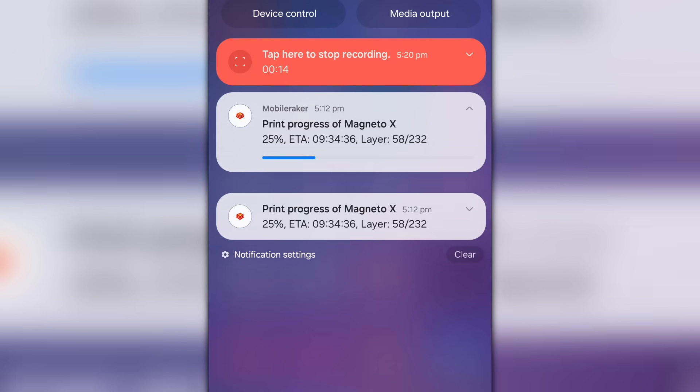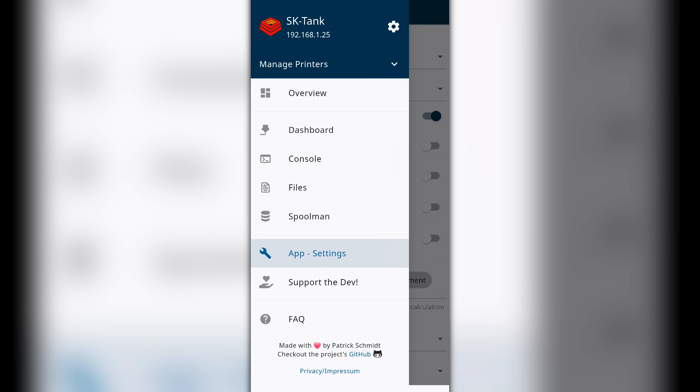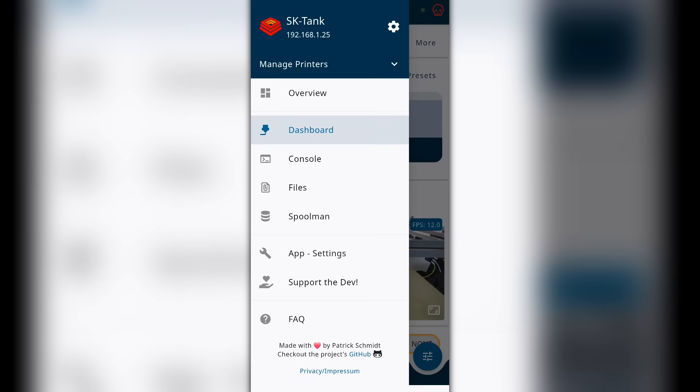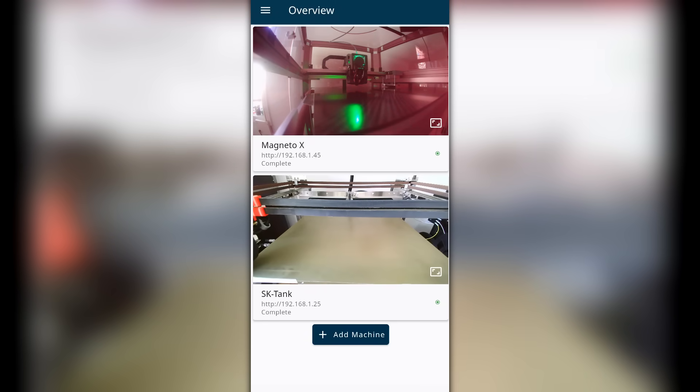Like OctoApp, there's a companion that gets installed onto the Pi via SSH. There are three levels of notification: progress bar, milestone, and change of state. Additional functionality can be unlocked by becoming a supporter — I went for the one-off lifetime payment of US$25. Perks include multiple printers, dashboard customization, additional PrintQ control, and visual customization. Once running multiple printers, you get an overview tab showing a webcam and status snapshot of each connected printer.